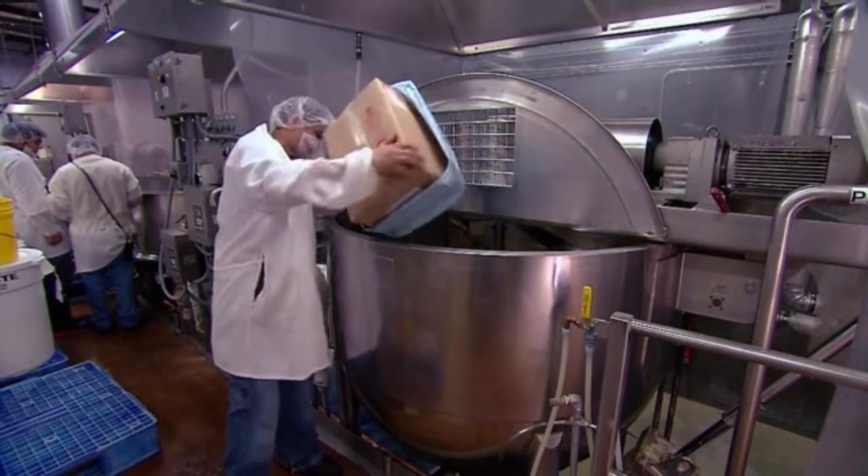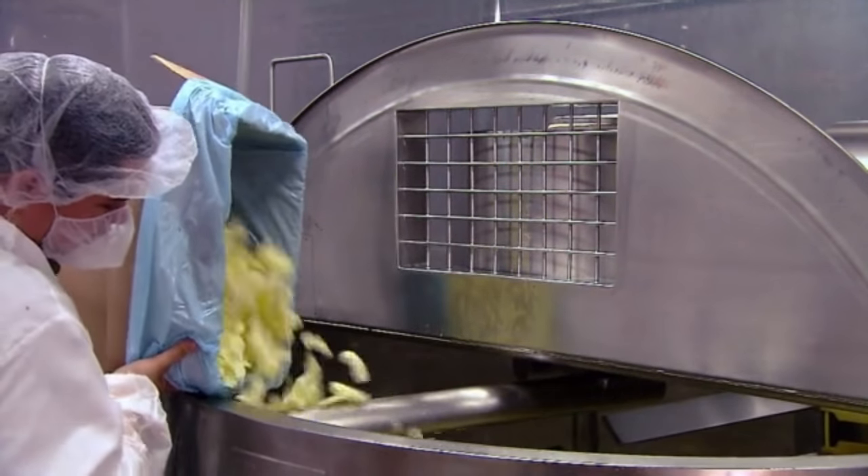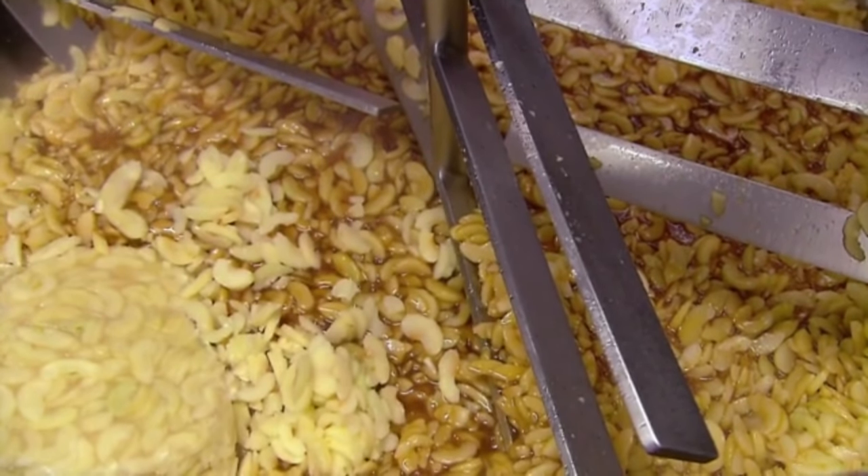To make the filling, they empty loads of red, yellow, green, and brown apple slices into a kettle. These apples are all firm, organic, virgin, and tart.